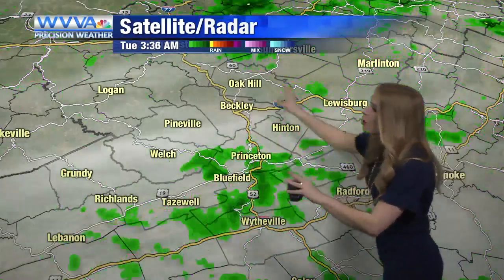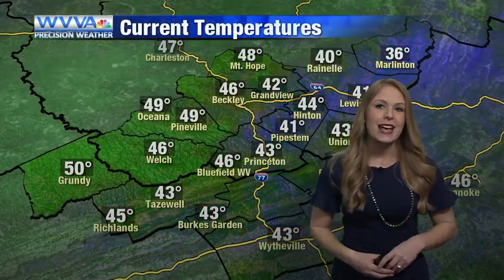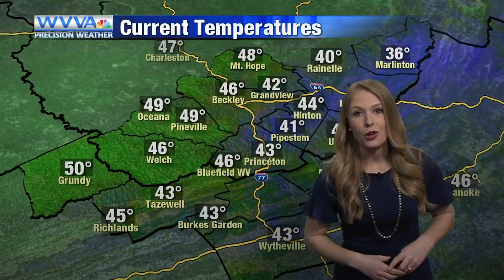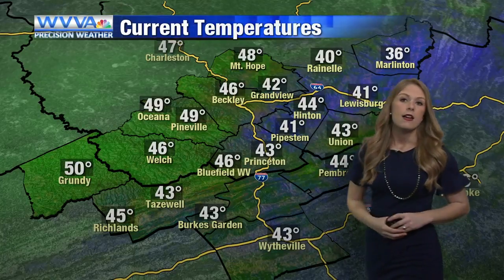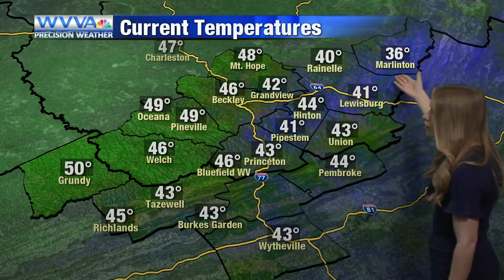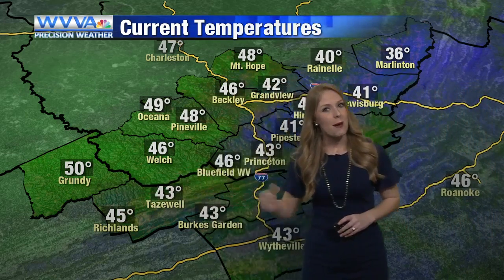Here's a look at our live radar closer to home. We are seeing a little more cloud cover than rain showers right now, but those rain showers will catch up to us mainly this morning — around nine to ten o'clock is the best time. Temperatures right now are pretty mild over the area; most of us are sitting in the forties, with a few spots such as Marlington down in the thirties.